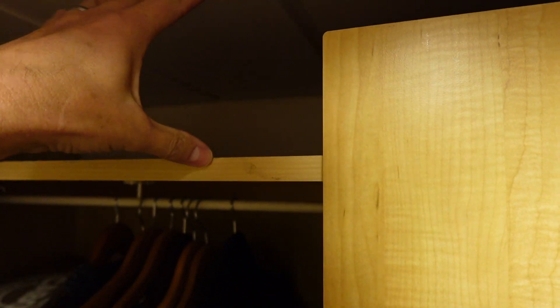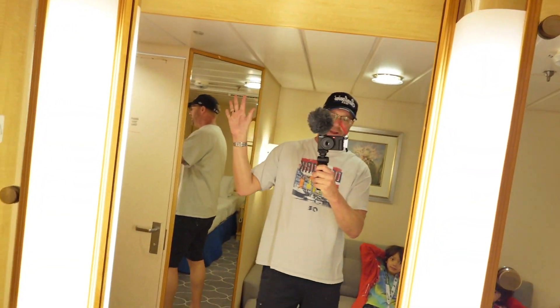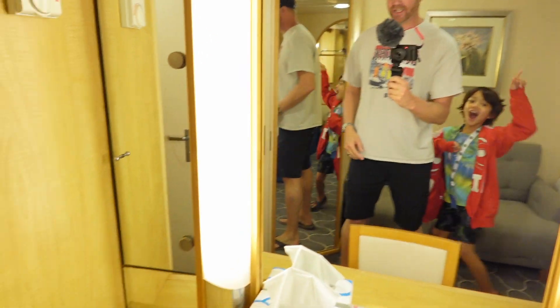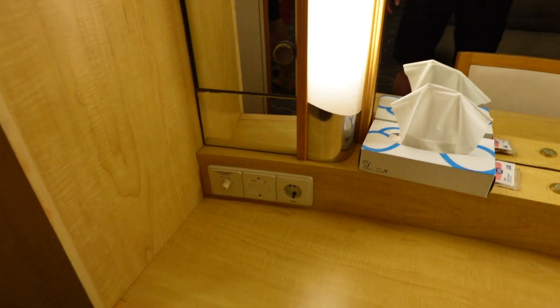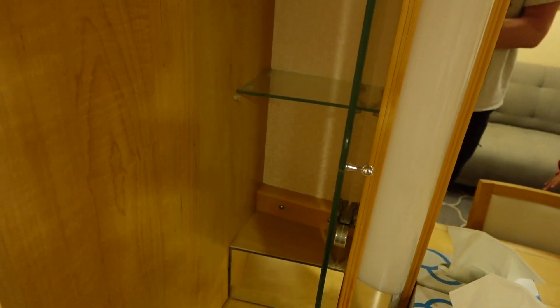We're going to enter the room and work clockwise. It does have your closet with six shelves, plenty of hanging space, and you do have space on top for life jackets and for any small bags. Next to the closet, you have a mirror. You do have storage on both sides of the vanity with four shelves — one, two, three, four shelves right there.